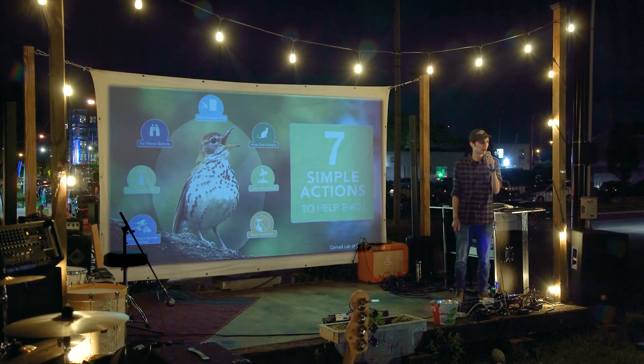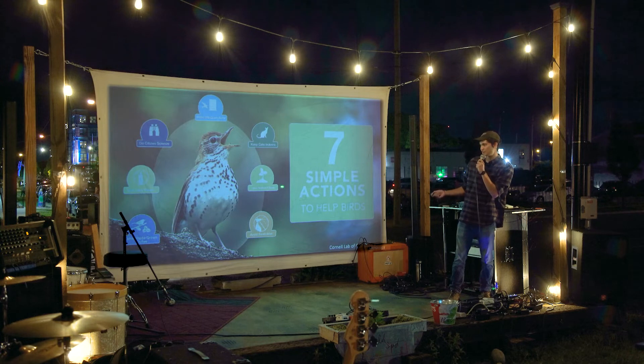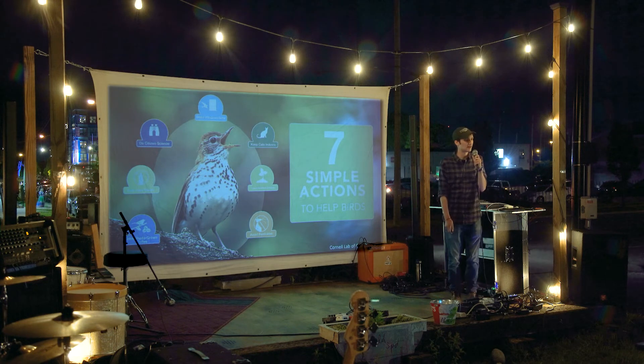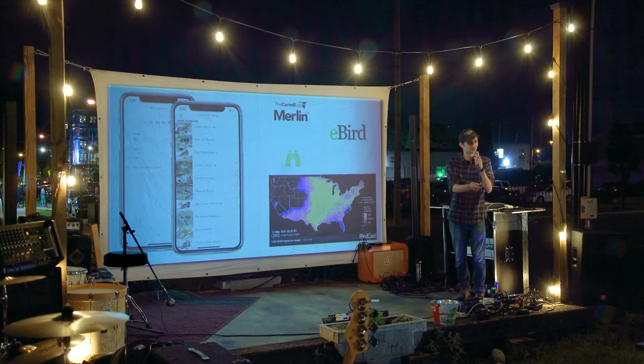Our migratory birds in North America are in peril — a sadly significant percentage have been in decline since the seventies. But there are things individuals can do to help. Some are self-explanatory: don't use pesticides, grow native plants. Drinking shade-grown coffee is one I like to talk about. Keep cats indoors. Make your windows safer, especially at night — lights from skyscrapers confuse birds that are trying to use stars and the sun to navigate. On heavy migration nights, keep lights off in big skyscrapers. And citizen science — people in the community doing science — is something we love.